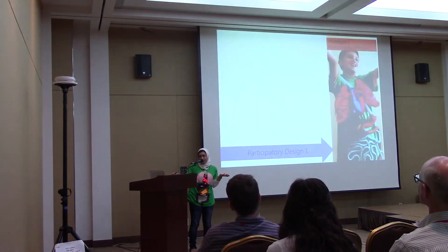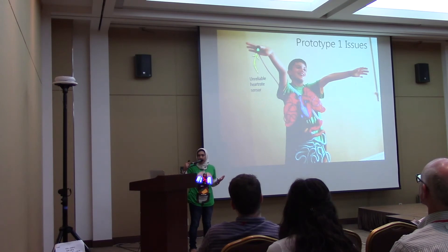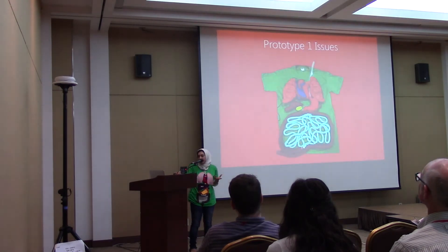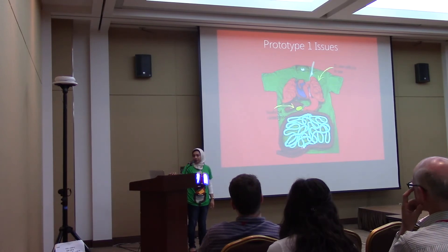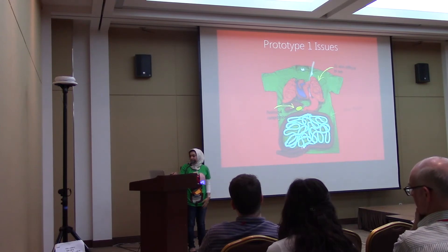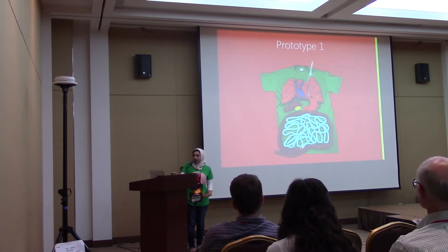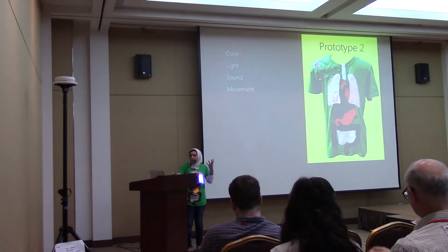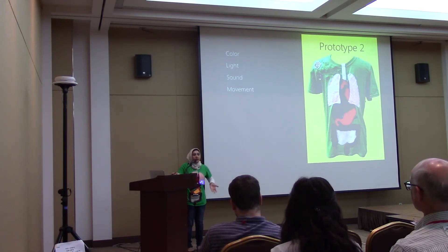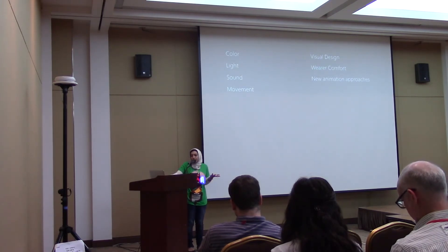We learned a lot of lessons building the first prototype and used those to build the second. The sensor we used wasn't as reliable as we wanted, the EL wire was difficult to see in daylight, we had positional compromises with the organs, and the heavy organs limited children's movement. In the second prototype, we still used color, light, sound, and movement, but focused on updating the visual design, improving wearer comfort, and adding more animation approaches.